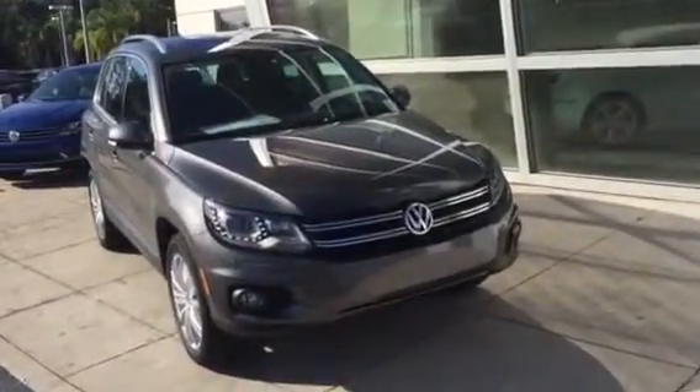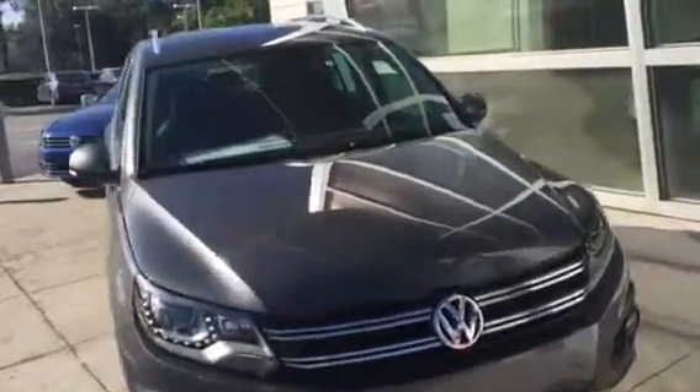Hey, good morning Abdel, this is Kyle from David Malls Volkswagen South. I just responded to your interest in one of our 2016 Tiguans, so I want to make you a quick video of one that we have on our lot currently.